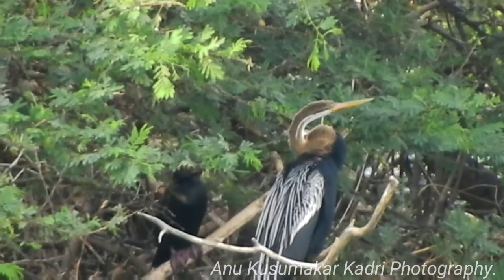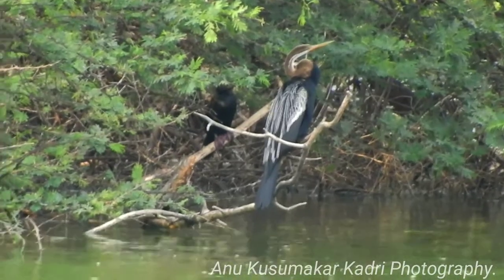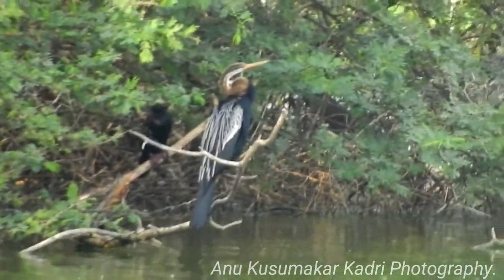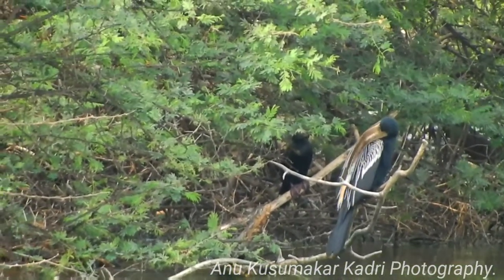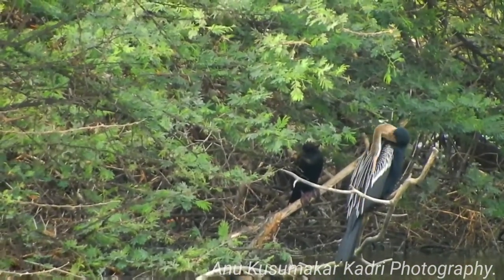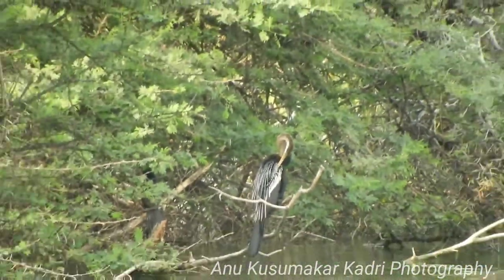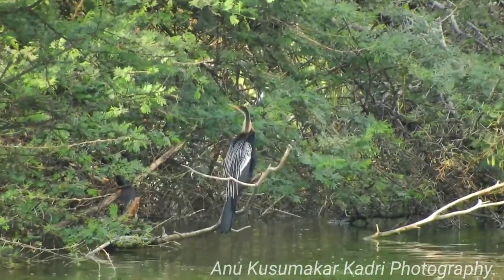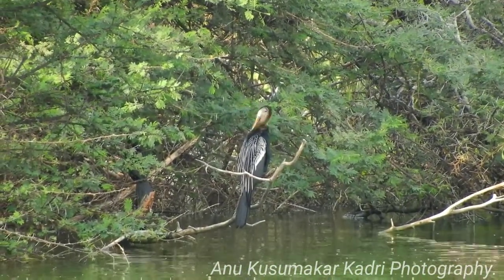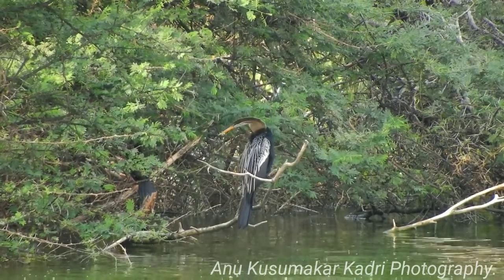The breeding season is June to August in northern India, April to May in southwestern India, and in winter in southeastern India. Adults go through a synchronous molt of their feathers after the breeding season, resulting in the loss of flying ability for a brief period.